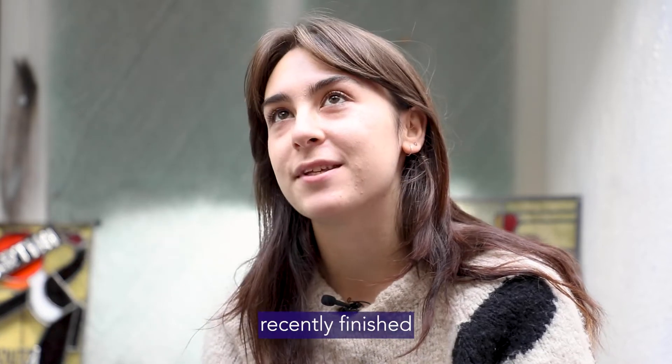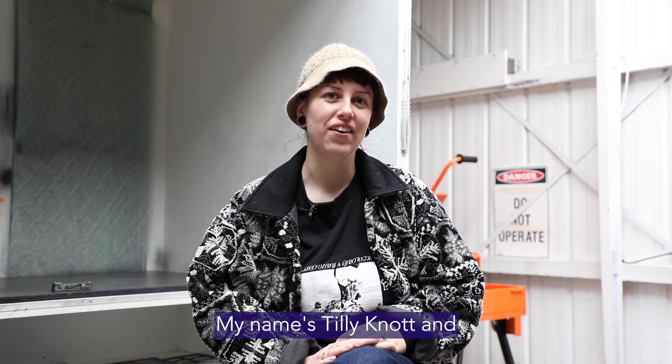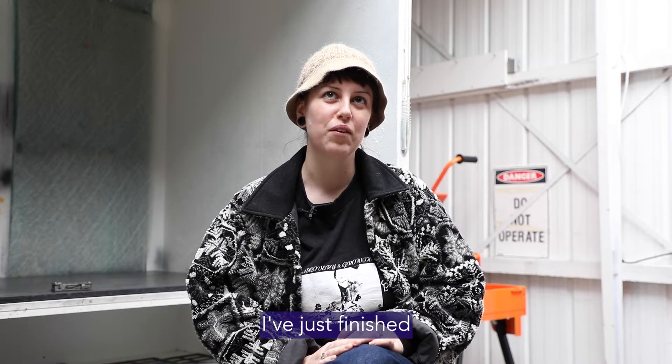My name is Jodie and I've just recently finished studying the Certificate 3 in glass and glazing. My name's Tilly Nutt and I've just finished studying both the Cert 3 and Cert 4 in glass and glazing.